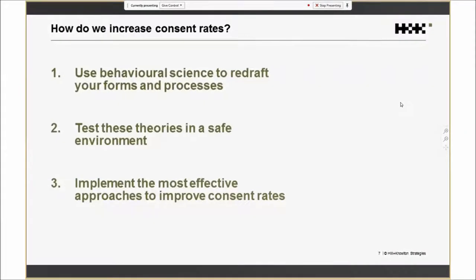To summarise how we solve this problem, there are three steps. First, we're going to use behavioural science to redraft all your copy, forms, and processes to improve your ability to retain and gain consent. Second, we can test these ideas in a safe environment hosted by us away from your website, with a sample matched to your current target list that doesn't involve your existing customers. Finally, we'll implement the most effective solution and gradually improve it with you by A-B testing.